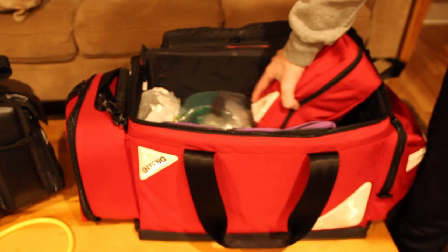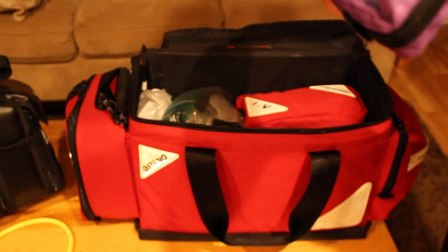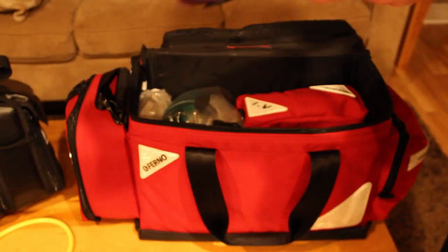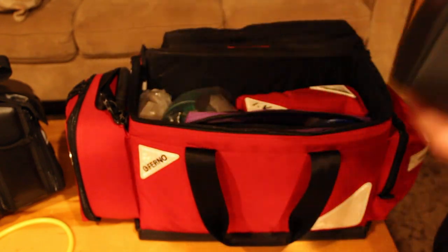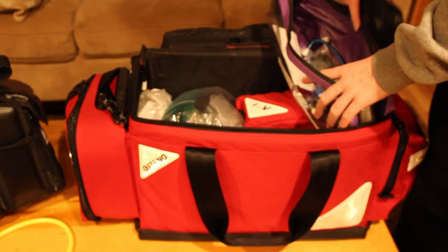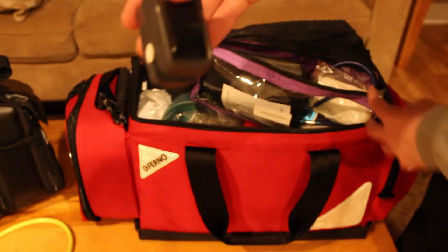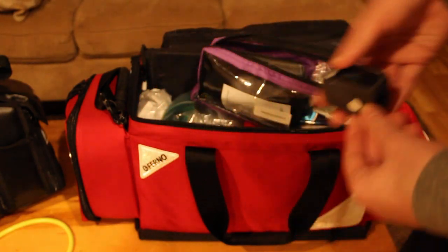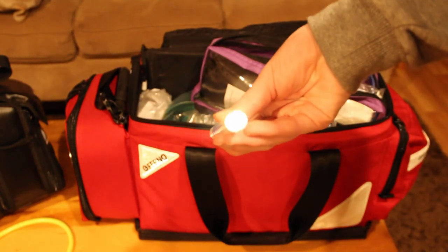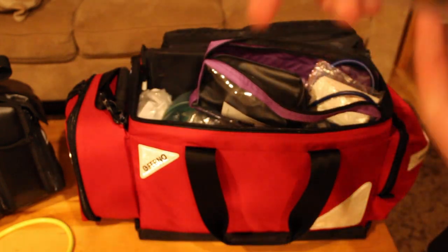Next is the diagnostics or vitals pouch. This is where I keep all my manual vital signs equipment. I've got an adult blood pressure cuff — I'll eventually get a pediatric one — a cheap stethoscope, a pulse oximeter, a penlight, and a digital thermometer with covers and wipes to clean the equipment after use.